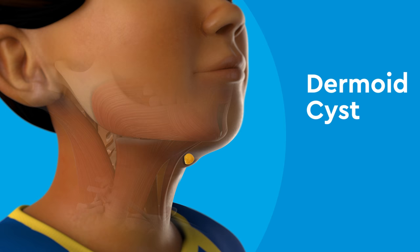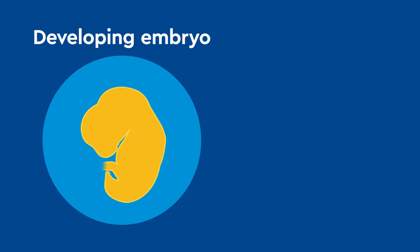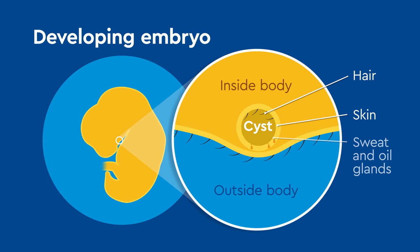A dermoid cyst is an example of a central, solid neck mass. The cyst is present from birth and develops slowly. A dermoid cyst forms in the developing embryo when tissue layers do not travel to the correct areas. This traps tissues that are typically found on the outside of the body — like skin, hair, and sweat and oil glands — on the inside of the body.